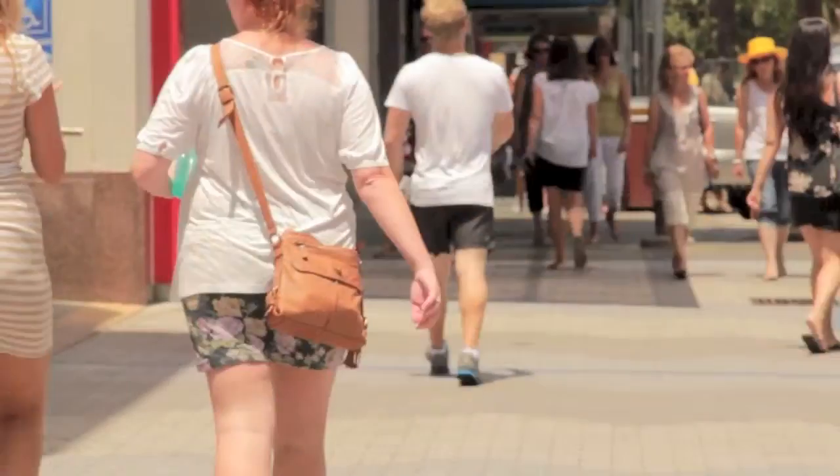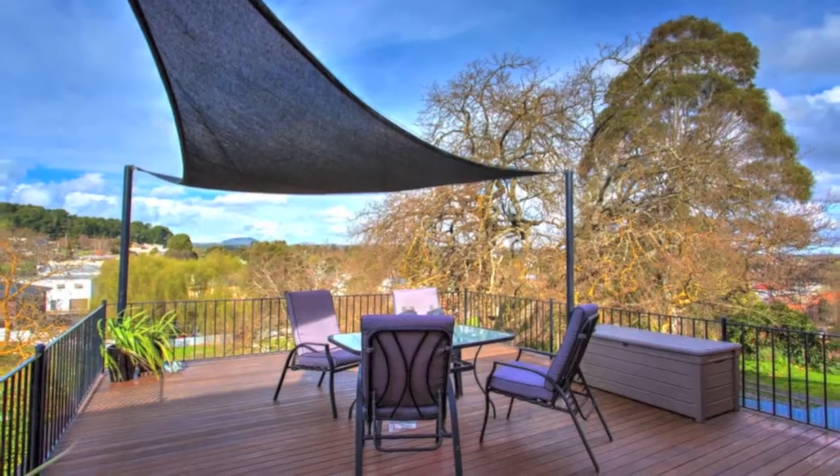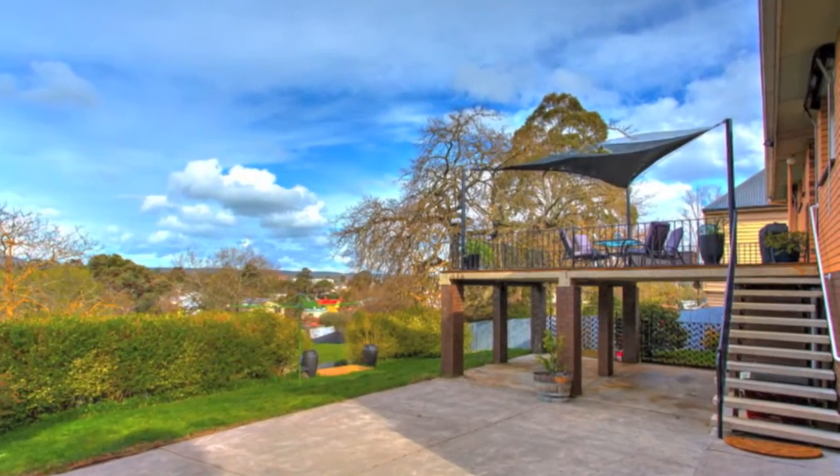Located walking distance to the CBD, train station, public transport and much more, this beautifully renovated three-bedroom brick veneer home needs to be on your shopping list.